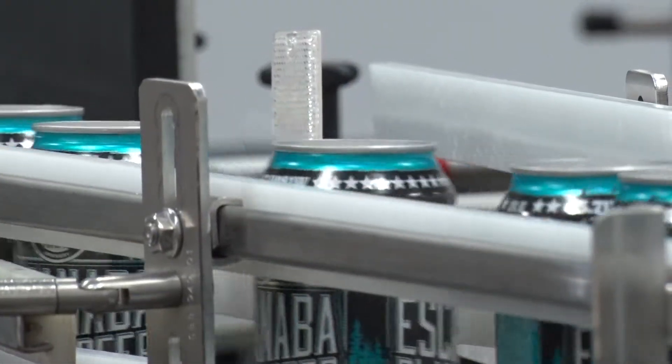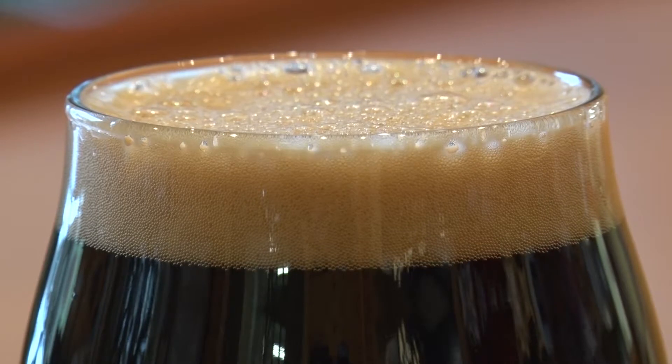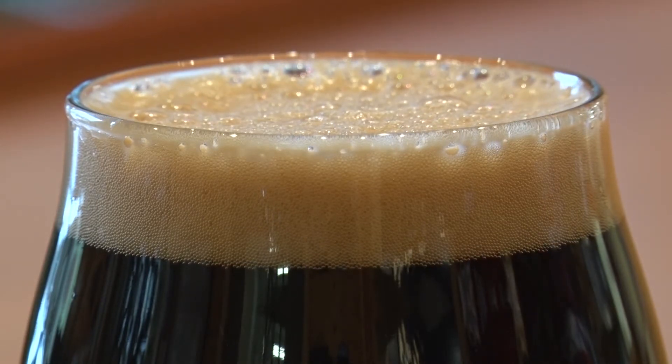We're going to hand out these Sisu Stout emblazoned stout glasses, which are nice little stemless wine glasses. Reporting in Escanaba for ABC 10 and the CW5, I'm Dan Callahan.